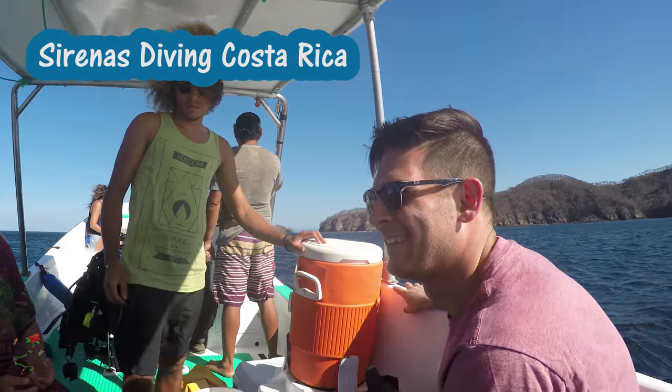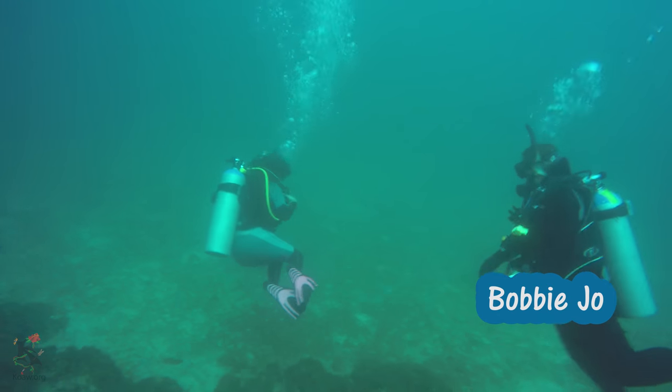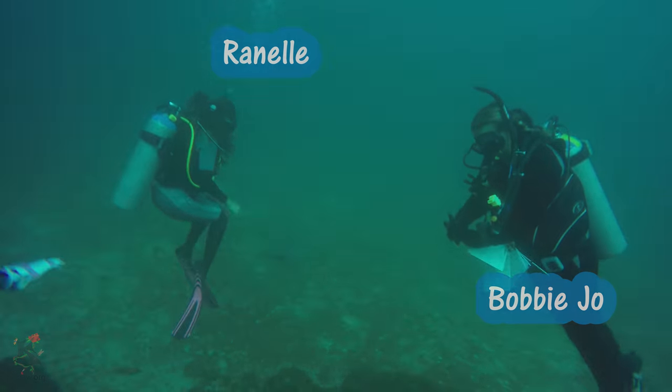Our host, Sirena's Diving, with head dive master Bobby Joe and her dive master in training, Renel, led us to some wonderful dive sites.